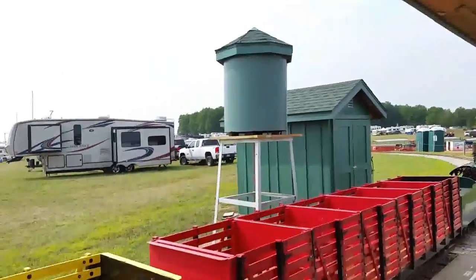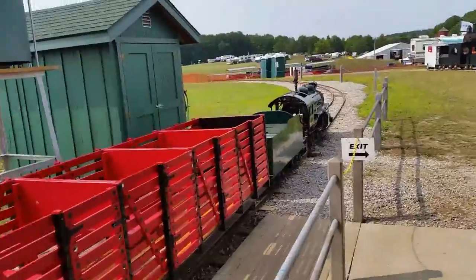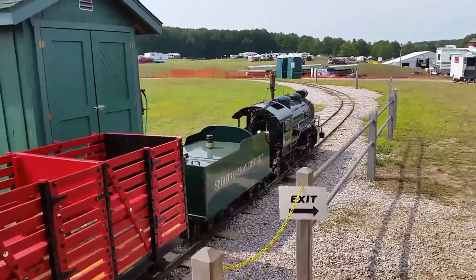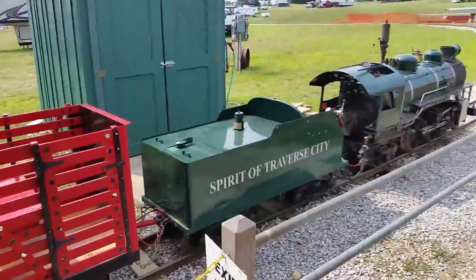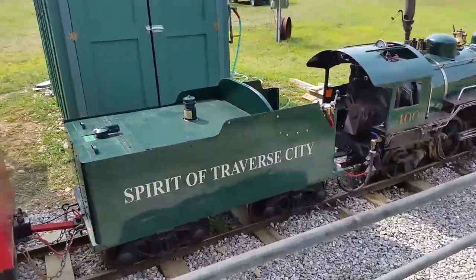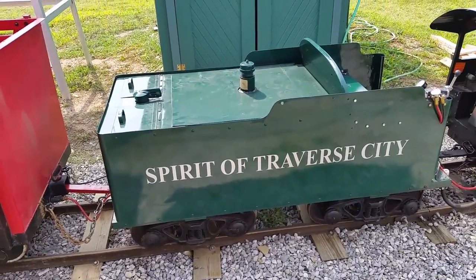And here's the train, and a little water tower they have set up for it. They've done a nice job of preserving the train here and keeping it operating when the city of Traverse City had no idea what they wanted to do with it. And look at that — it's been freshly painted and all redone. It looks really, really nice.